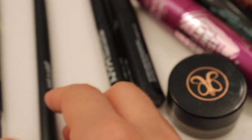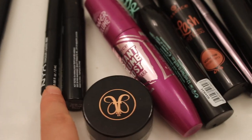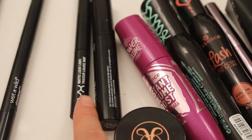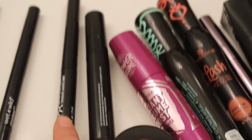This is my keep pile — there's a lot. I have Wet n Wild, it's their brow pencil. It's pretty good, I will keep that. This one's NYX right here — it is their matte liquid liner. I'm going to keep that for now.